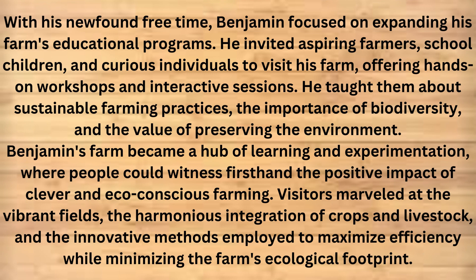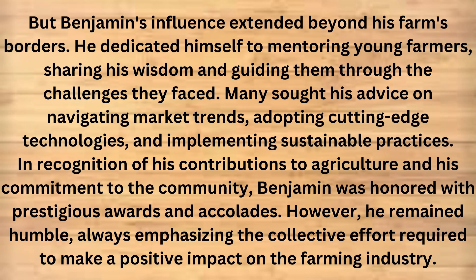Visitors marveled at the vibrant fields, the harmonious integration of crops and livestock, and the innovative methods employed to maximize efficiency while minimizing the farm's ecological footprint. But Benjamin's influence extended beyond his farm's borders. He dedicated himself to mentoring young farmers, sharing his wisdom and guiding them through the challenges they faced. Many sought his advice on navigating market trends, adopting cutting-edge technologies, and implementing sustainable practices. In recognition of his contributions to agriculture and his commitment to the community, Benjamin was honored with prestigious awards and accolades. However, he remained humble, always emphasizing the collective effort required to make a positive impact on the farming industry.